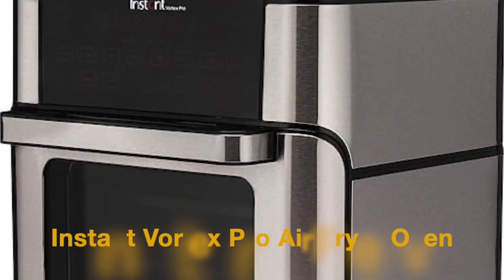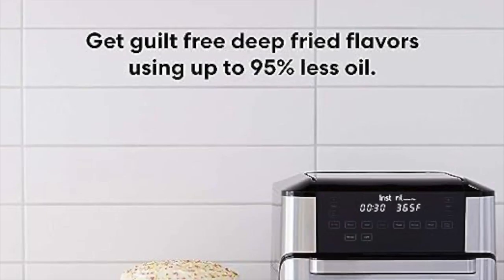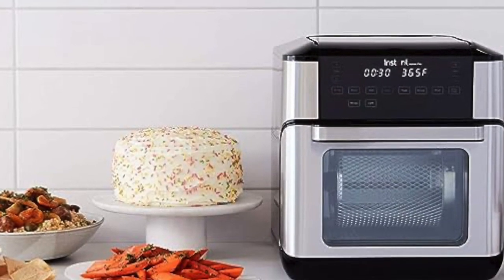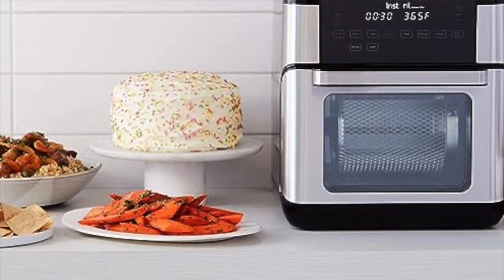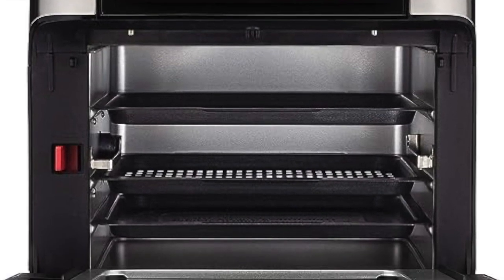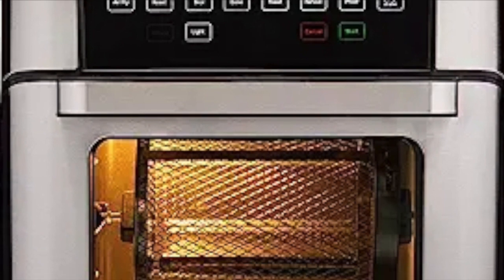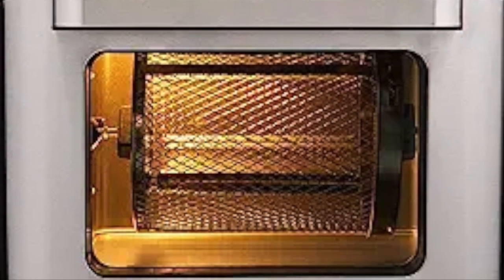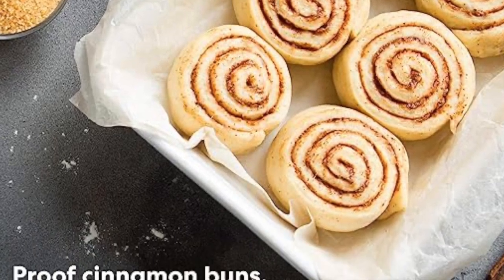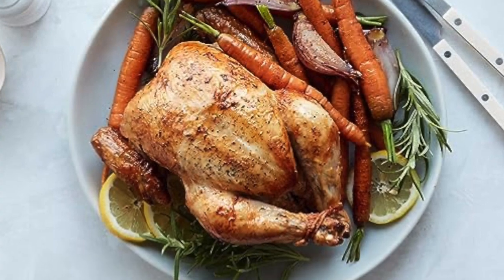Moving along, we have the Instant Vortex Pro Air Fryer Oven. This air fryer takes versatility to a whole new level with its oven-style design. It features multiple racks, allowing you to cook different foods simultaneously. The stainless steel construction adds durability and modernity to your kitchen countertop. With a whopping 10-quart capacity, it's perfect for larger gatherings or batch cooking. It comes with a variety of accessories, including a rotisserie spit and a drip tray, expanding your cooking options even further. While it falls into a higher price bracket, users have praised its spacious design and ability to replace multiple kitchen appliances.